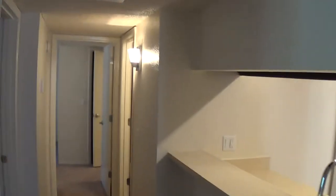Take you down the hallway — again, upgraded lighting. This is our hall bedroom, and right next to it looks like there's a pantry.